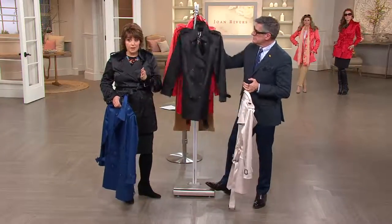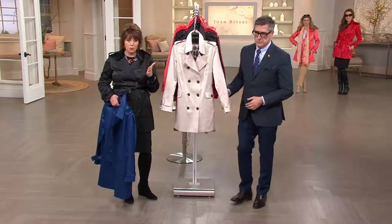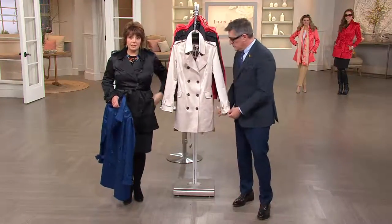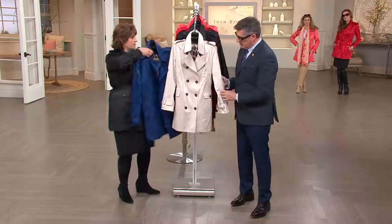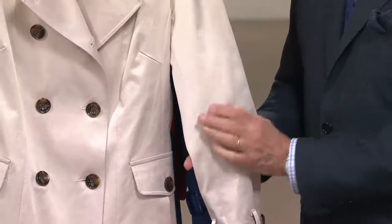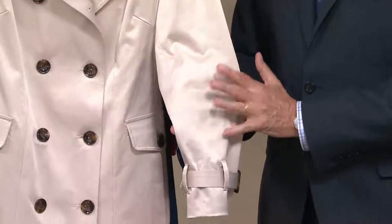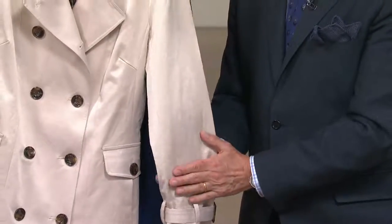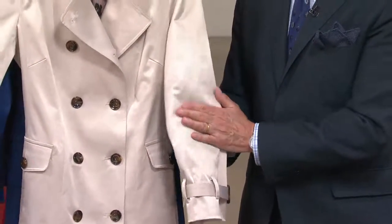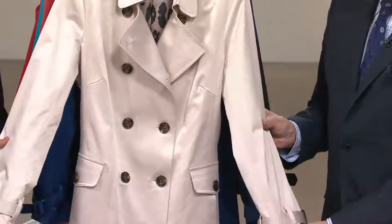Sizing goes from extra small through 3X. Stay true to whatever your normal lettered size is — I'm in a medium, and it's what I wear here at QVC in jackets. Medium fits me great. The fabric is a cotton sateen — cotton with a little bit of spandex for stretch. When I say sateen, it's that beautiful glow the fabric seems to have, not a shiny duchess satin, but more of a beautiful inner glow. Think polished cotton — very smooth, very elegant, very refined, looks very expensive.